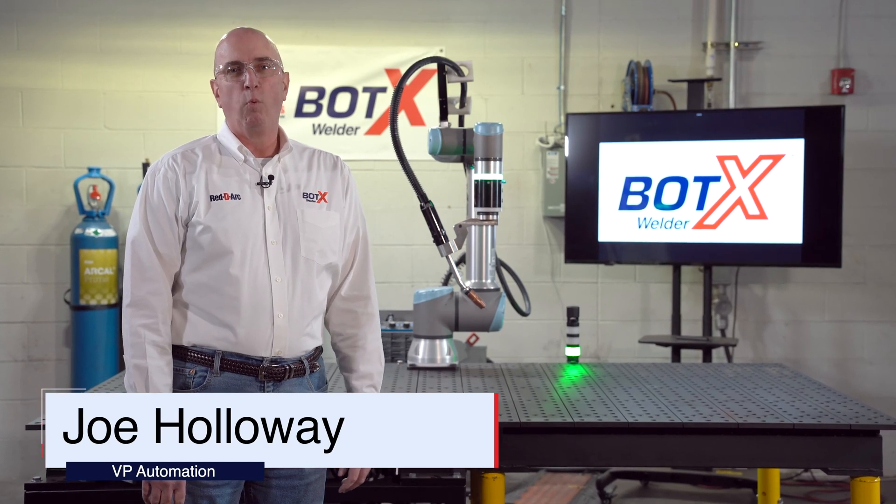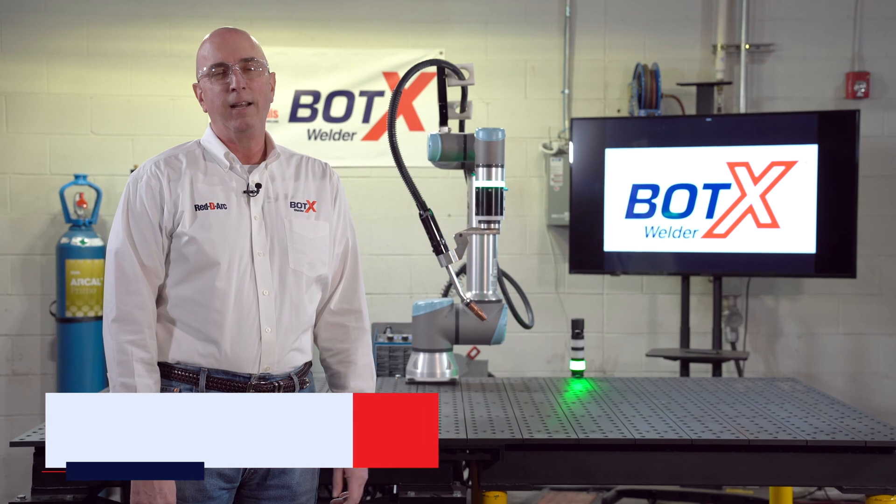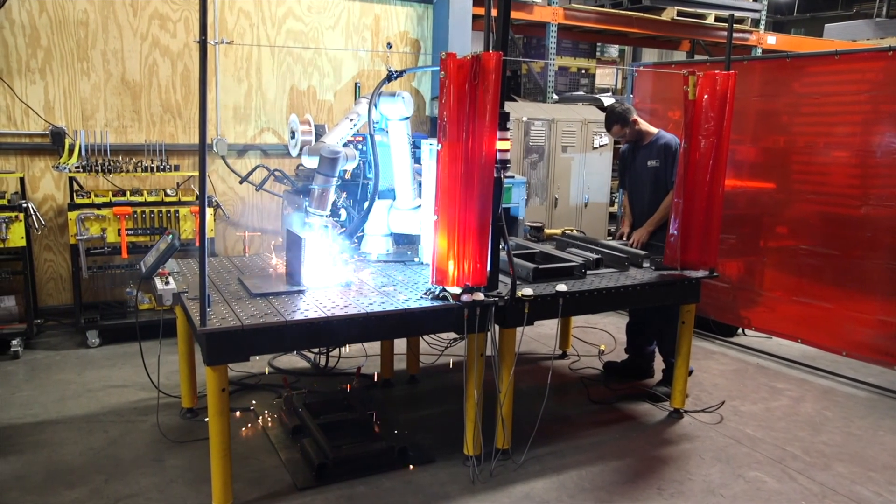Bodex is an innovative welding system developed by ReadyArc, Airgas, and Air Liquid that helps customers overcome their labor challenges.